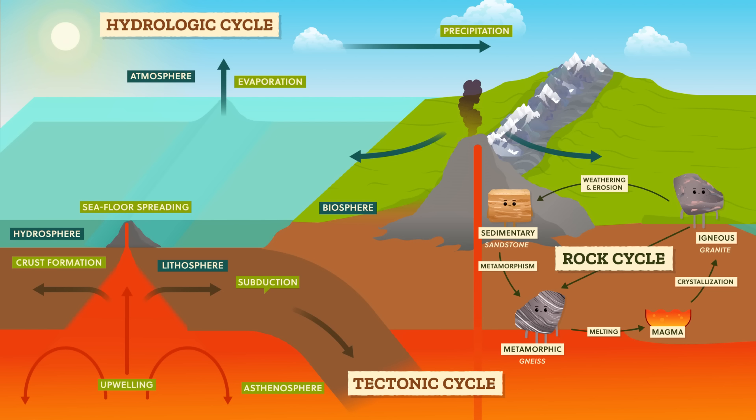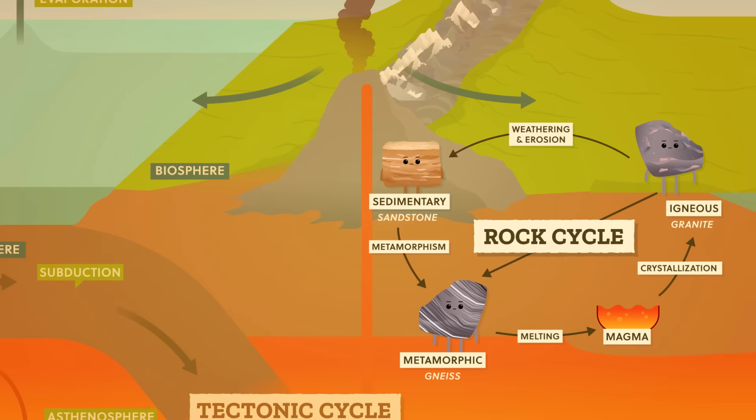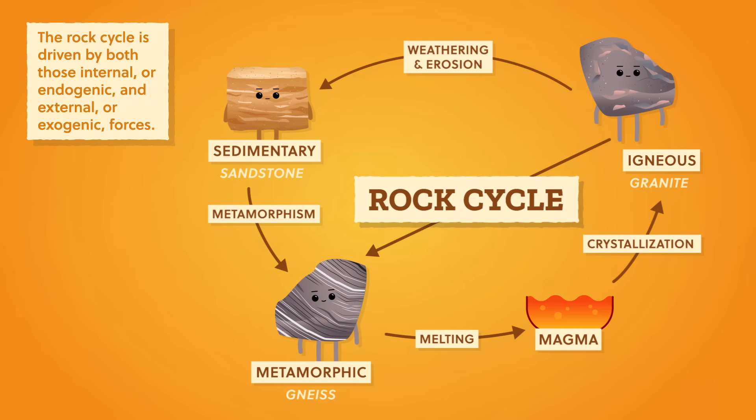Like we learned a few episodes ago, the Earth's topography, or the shape of the land, comes from a whole bunch of different processes, some that originate inside the Earth and some on it. And the rock cycle, which is the continuous creation and destruction of rocks and minerals, is driven by both those internal, or endogenic, and external, or exogenic forces. Many rocks form under high temperatures and pressures deep in the Earth's crust, and when they're exposed to the lower temperatures and pressures at the Earth's surface, and all the air, water, and organisms, they start to decay.